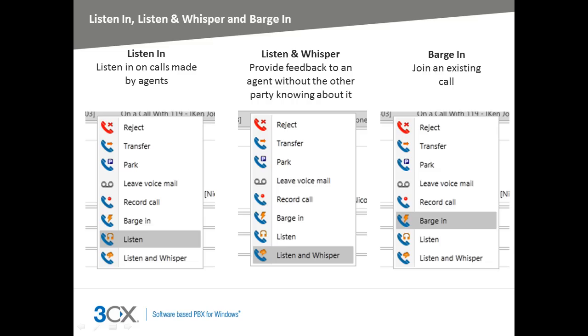The 3CX Call Center module allows queue supervisors to listen in, listen and whisper, and barge in. The listen in feature allows a supervisor to listen to an agent's call without the agent or caller being aware. The listen and whisper feature allows a supervisor to talk to the agent without the caller knowing. The barge in feature allows a supervisor to enter the call directly, which is useful when the supervisor is listening in and would like to intervene with the customer.